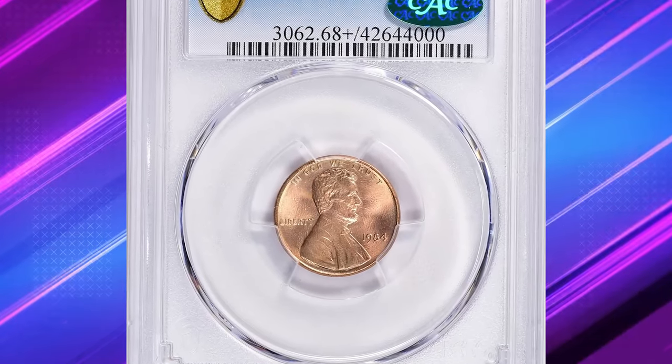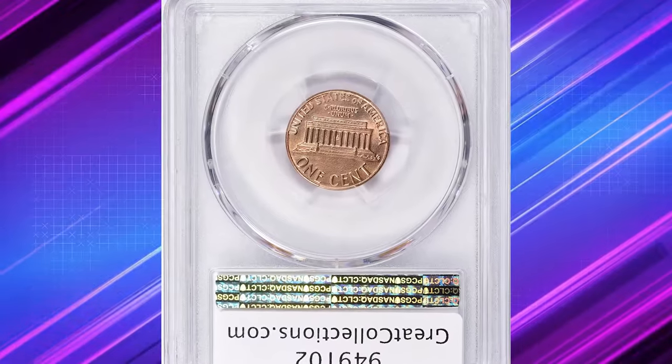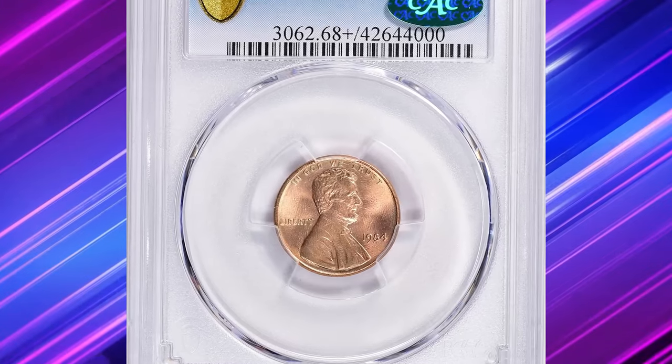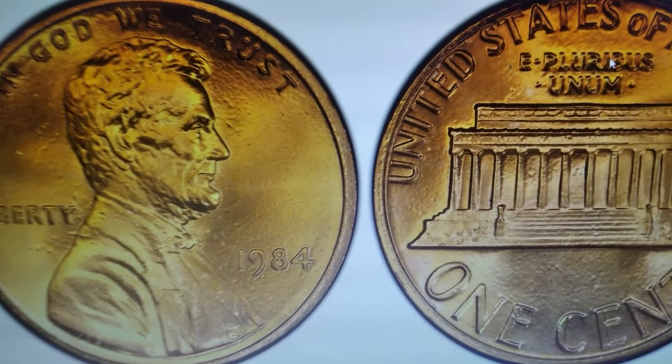Let's dive into the story of this highly coveted error cent — the 1984 Lincoln cent from Philadelphia. This seemingly ordinary penny ended up selling for thousands of dollars at Great Collections Auction. So what makes it so valuable? Here is what you need to know.